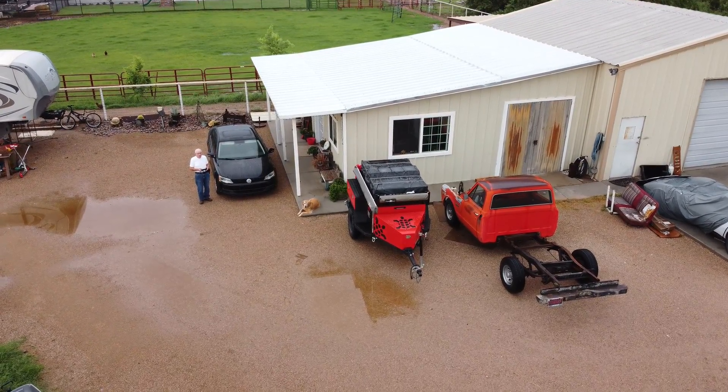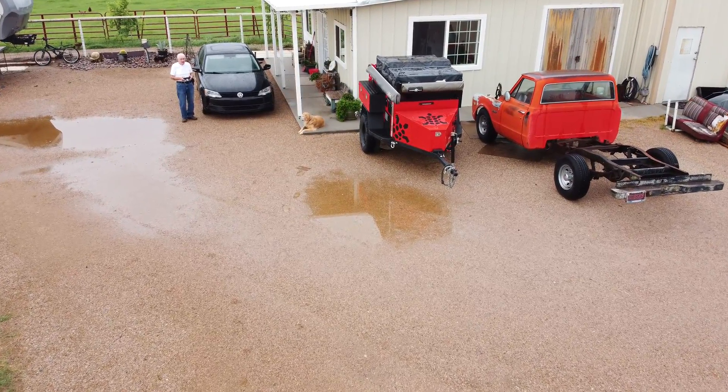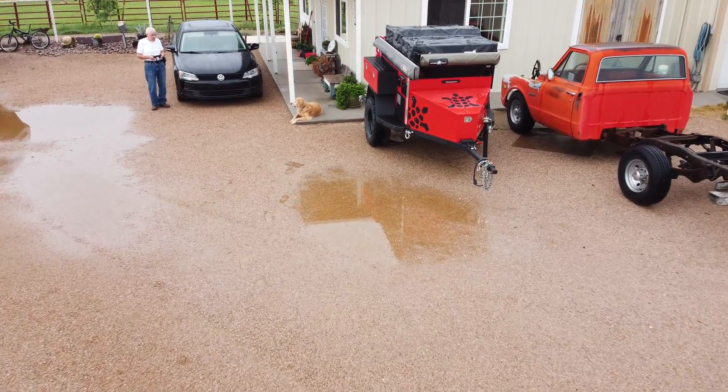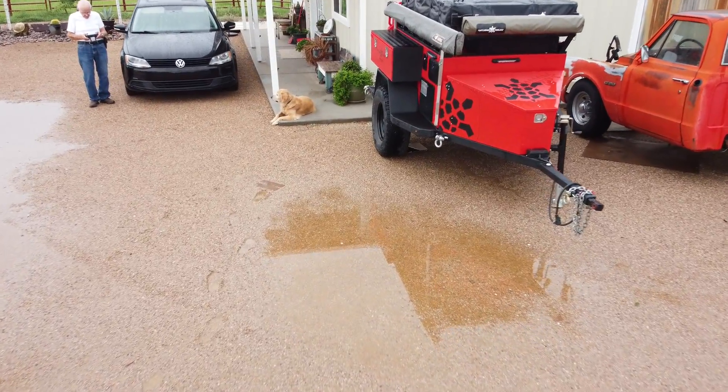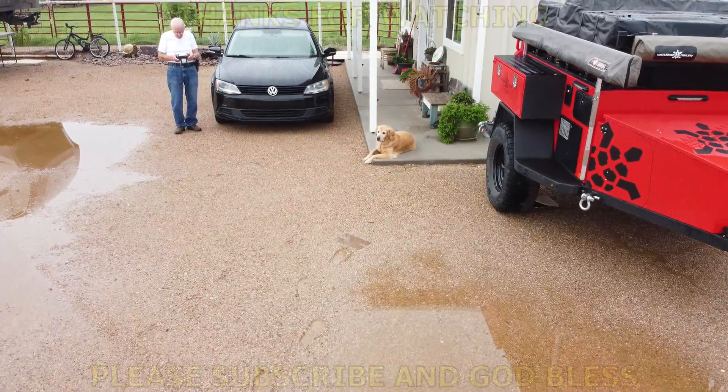Get them off your phone or off your smart controller. Thank you for watching my videos — as I come home here my dog is laying where I'm planning to land, but anyway thanks for watching the video and God bless.